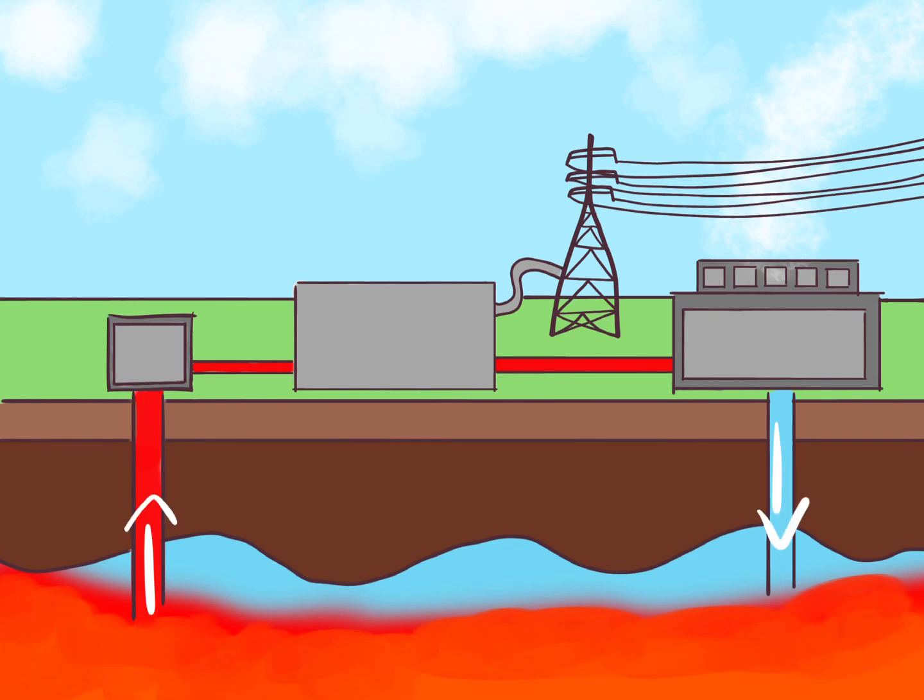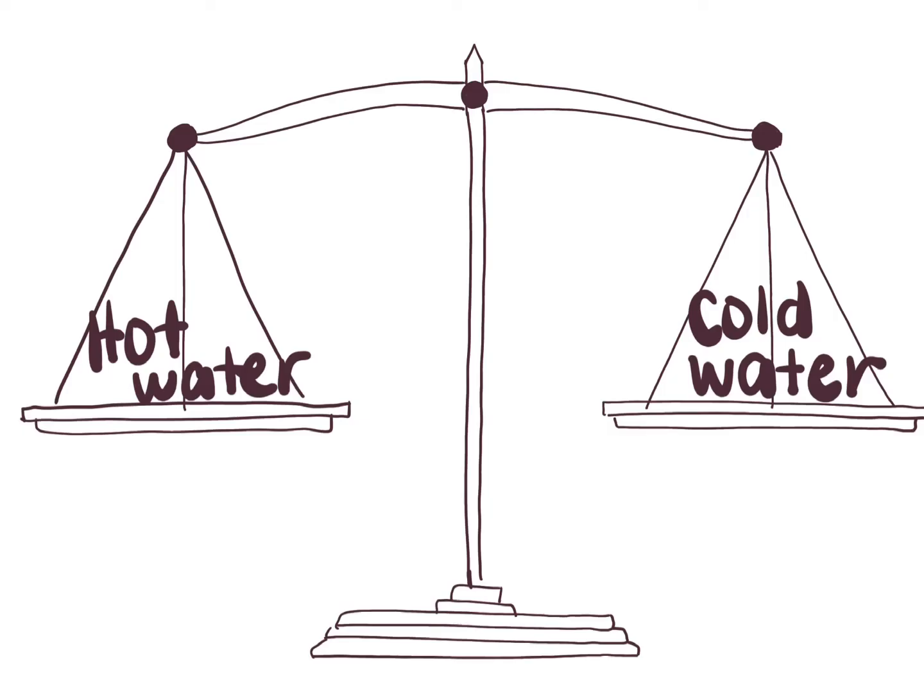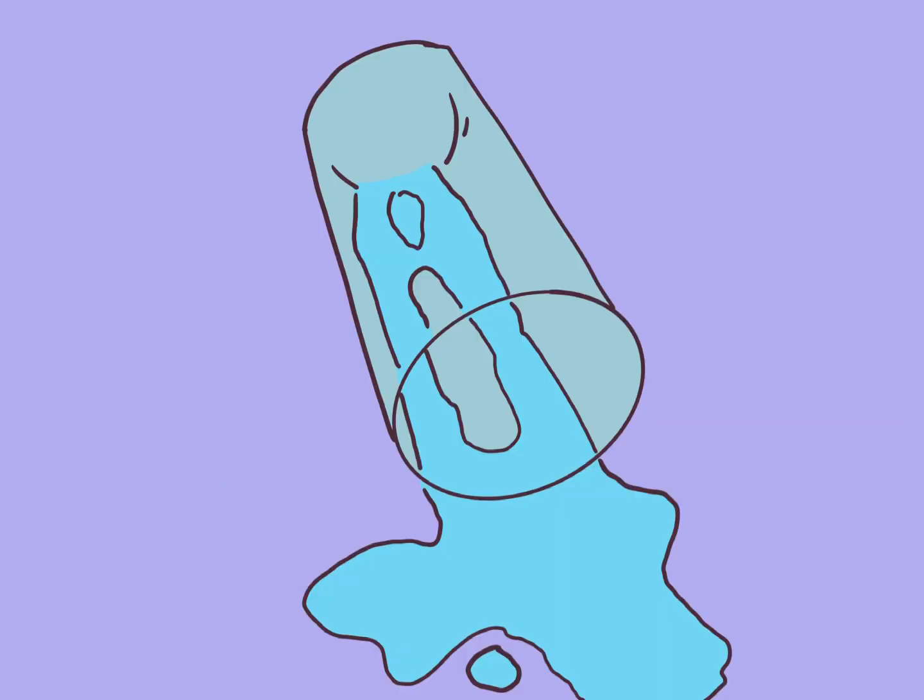The pumping of the geothermal power plant should be balanced to make sure the hot water that carries geothermal energy does not run out.